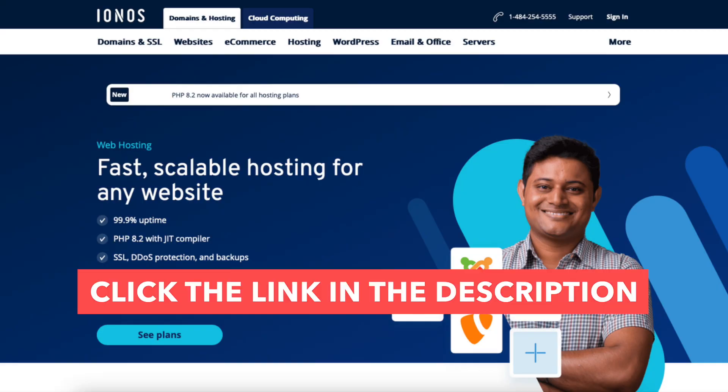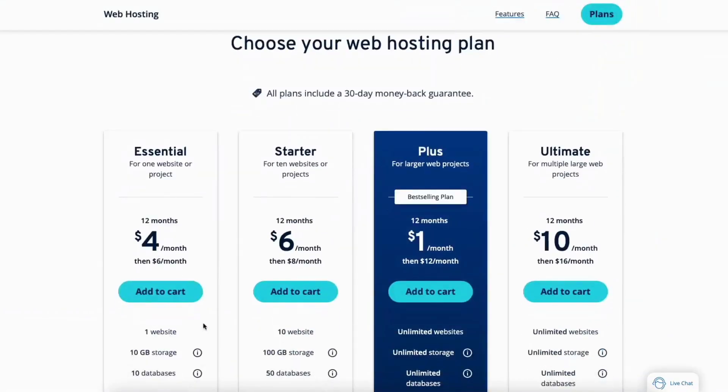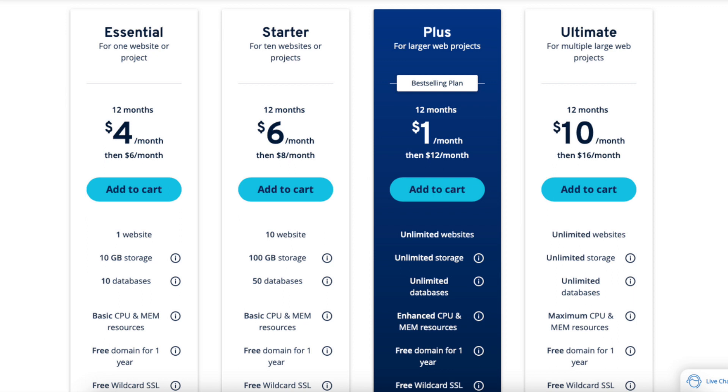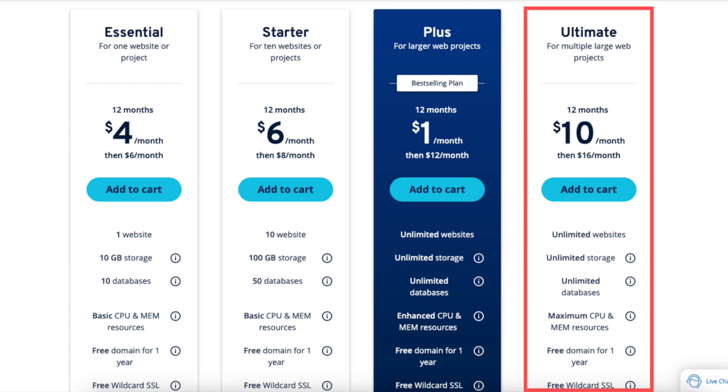Once you click the link in the description below, you'll be on the INS web hosting page. Click the 'See Plans' button to be taken to the INS plans. You'll see 4 different INS plans you can choose from: the Essential, Starter, Plus, and Ultimate plan.